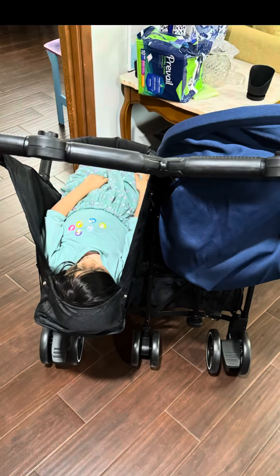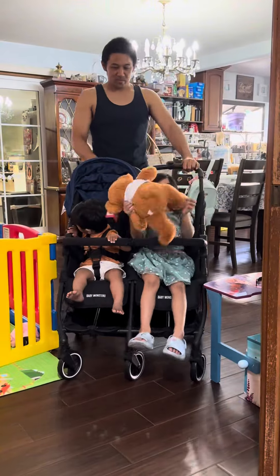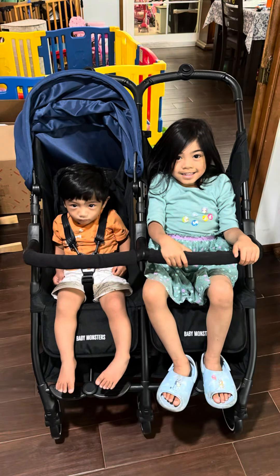The best part is, each seat lays completely flat. Here's my five-year-old laying flat in her seat. So far, the push is great even with my five and 18-month-old inside. Can't wait to do a full review.